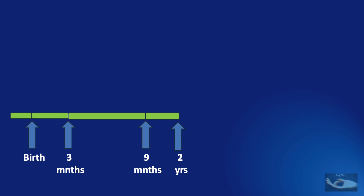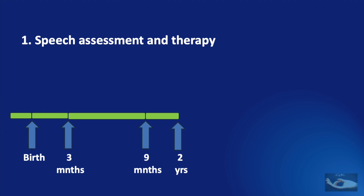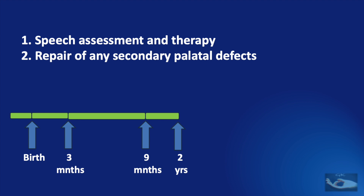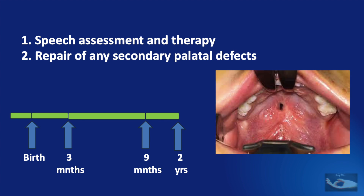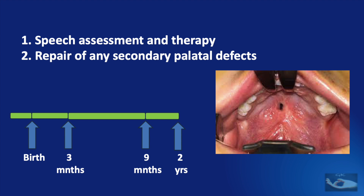Following the cleft palate repair, up to 2 years of age, we need to work on speech assessment and therapy, because this is when speech is starting to develop. This period can also be used to repair any secondary palatal defects, like palatal fistula. Small palatal fistulae can be closed with local flaps, but if the palatal fistulae are large, they need to be closed with a tongue flap — and that is not to be done at this age, but rather at around 10 years of age.